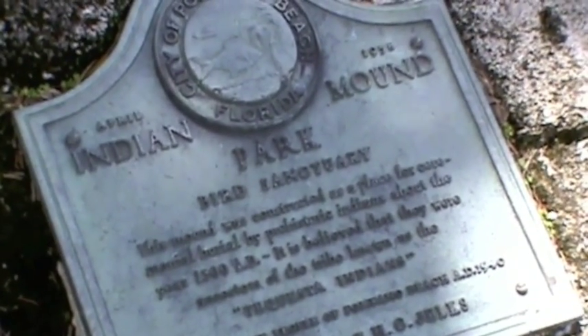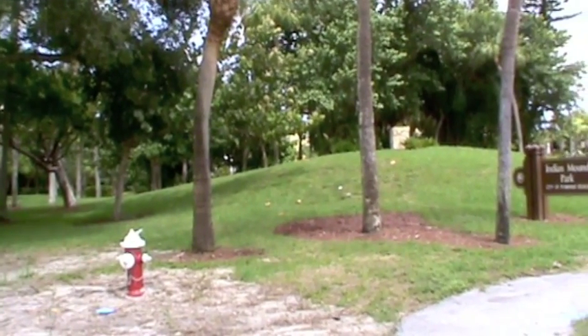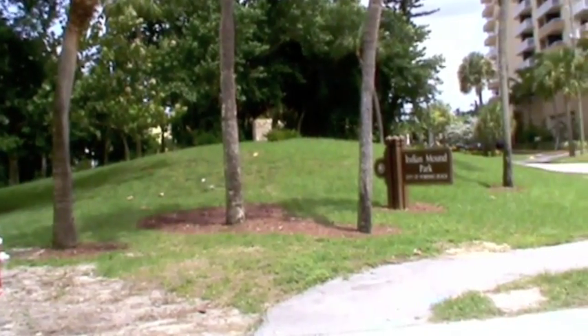The park was first dedicated in 1940 as a bird sanctuary. In 1958, during Pompano Beach's Golden Jubilee, the park was rededicated as Indian Mound Park.